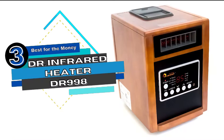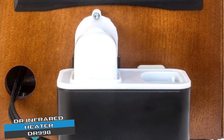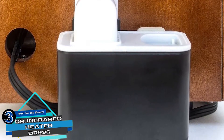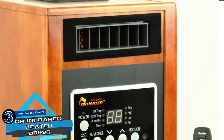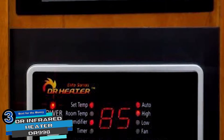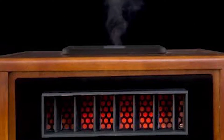Next we have the Best for the Money: Dr. Infrared Heater DR998. Featuring a dual heating technology, this is just the thing you need to keep you warm. Its dual heating system ensures reliable heating of your living space without any hassle. The device also features a built-in humidifier that is designed to maintain moisture in the air, even during dry winters.